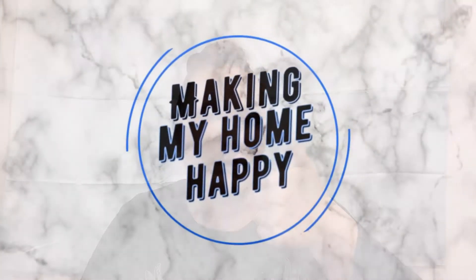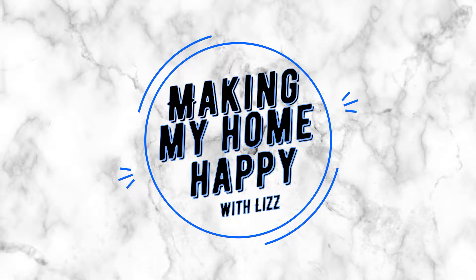Hey dolls, welcome back! This is Making My Home Happy and I'm Lizzie. I'm excited to share with you a very lovely Boxing Day haul I purchased online. If you're unfamiliar with Boxing Day, it's kind of like Canada's version of America's Black Friday essentially.